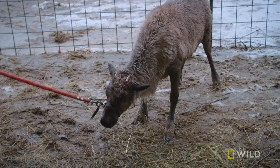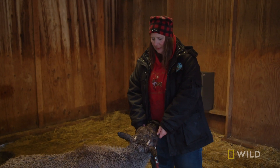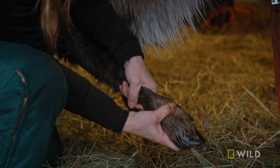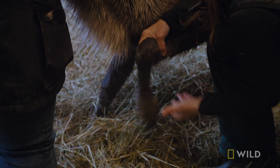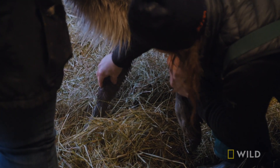Now that Rudolph's eye and antler have been treated, Michelle has one more problem to tackle — those bow legs. First thing I'm going to do is just feel his legs, making sure that it moves normally, that it can bend normally. Sometimes, even lower in the joint, if it's contracted, it'll cause the knees to bow out. There's no swelling in the joint at all — nothing obvious that I could feel.